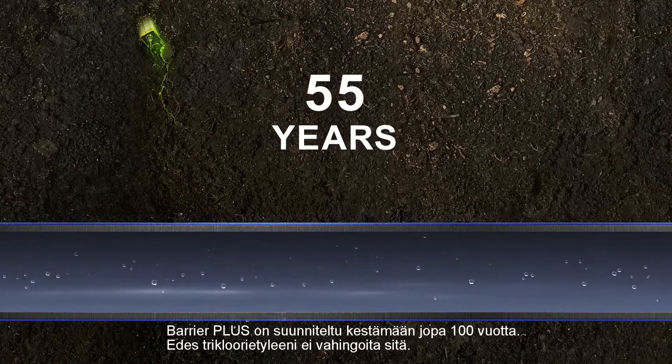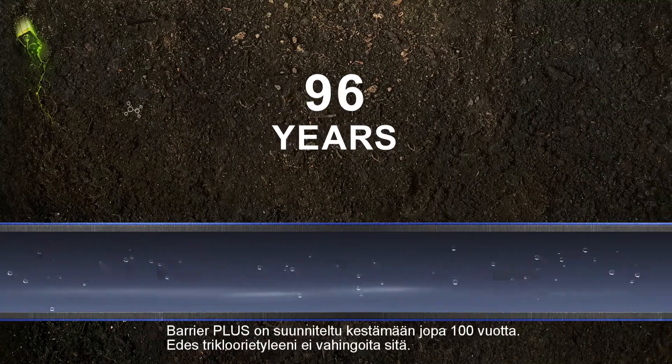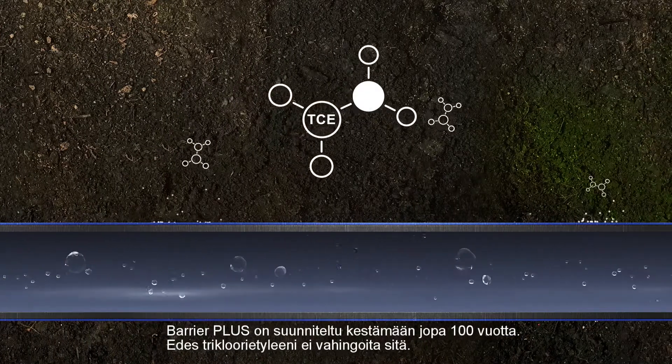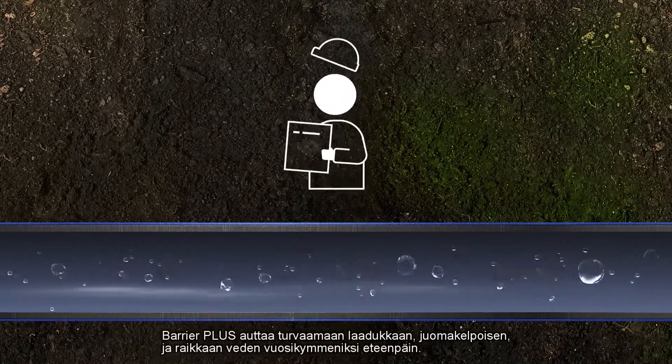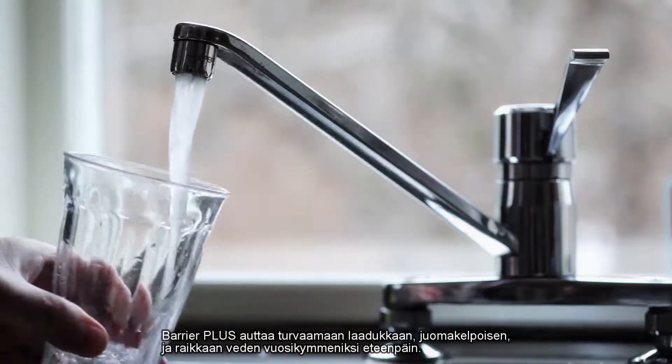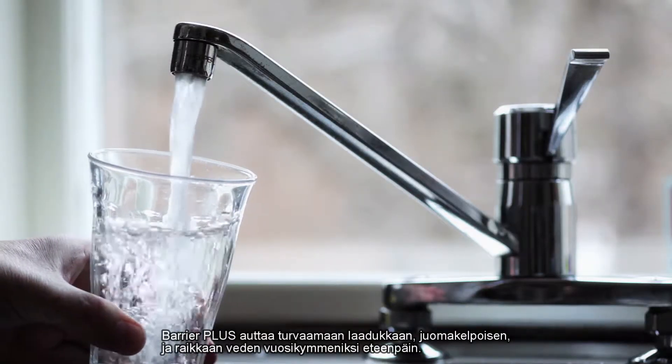Barrier Plus is designed to have a service life of more than 100 years, and trichloroethylene won't degrade it. So Barrier Plus will help you deliver what it's all about: clean and fresh drinking water for generations to come.